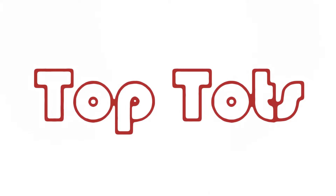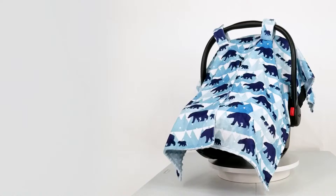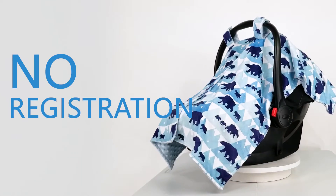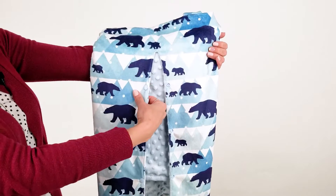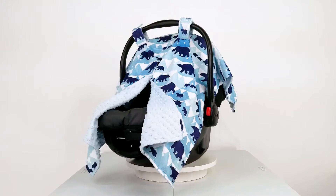Hi, I'm Shelly, and this is the Blue Bear Deluxe Baby Car Seat Canopy from TopTox. With your purchase, you are automatically enrolled in the manufacturer's one-year warranty. No registration is necessary. This canopy is made of a smooth polyester blend. It's double-layered and very comfortable.